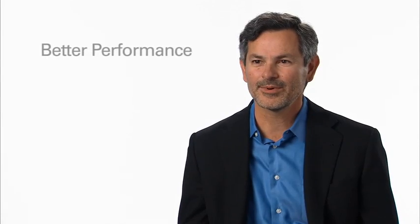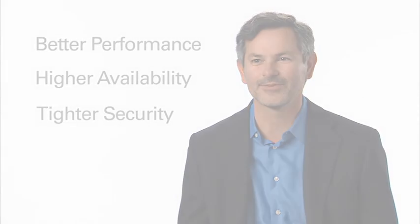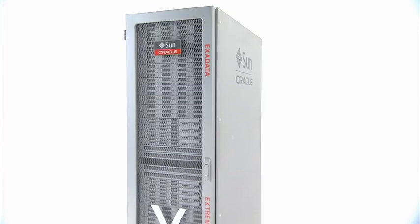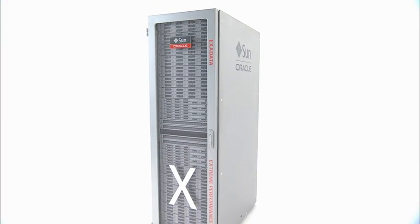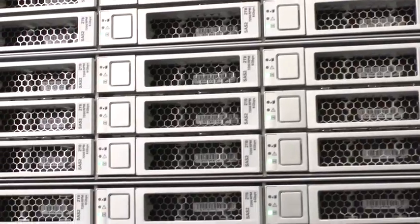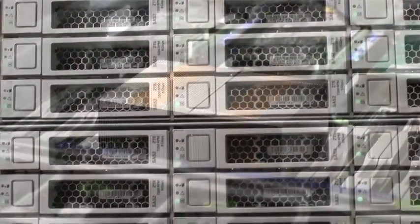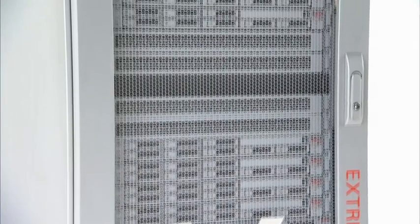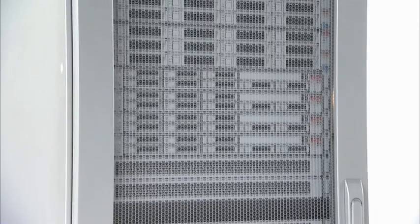We wanted better performance, higher availability, and tighter security than had ever been possible before. The result is the Oracle Exadata database machine. Every component has been optimized to run the Oracle database faster and more reliably than ever before. Exadata comes pre-configured as a complete system, ready to load data and connect applications.